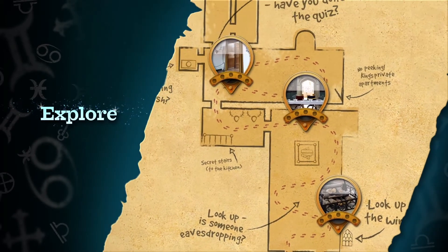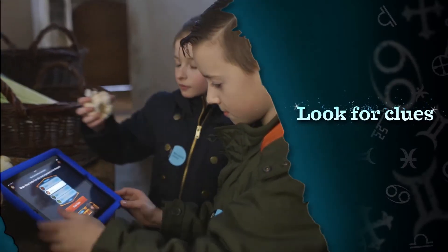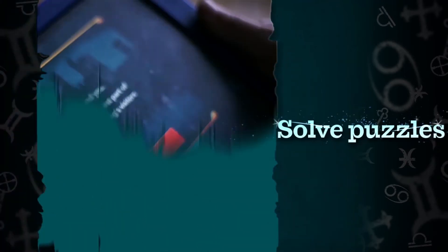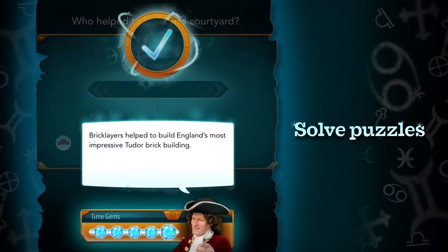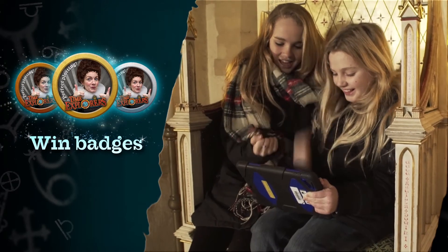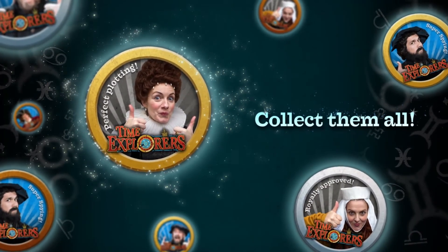Explore all around you. Look for clues and solve puzzles. Complete the mission and you'll win a special badge. Do every mission to collect them all.